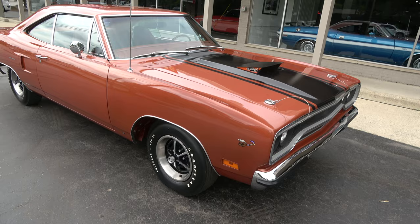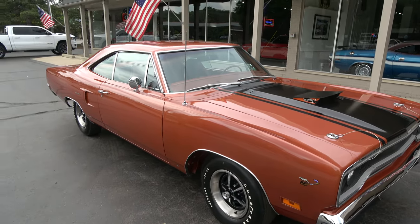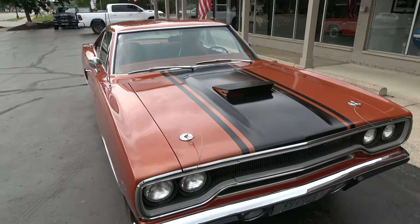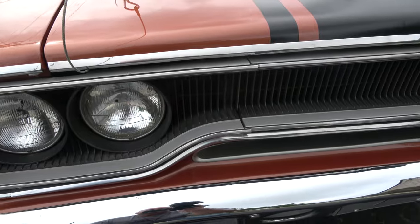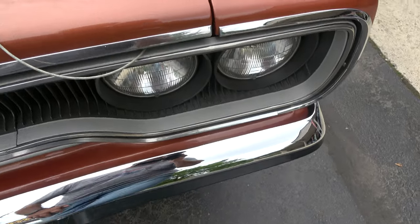You can see it's got the road wheels on it with the Goodyear F70 14s all the way around it. Air grabber hood — it's functional. The car is as nice on the bottom as it is on top. They have done a beautiful job restoring this car.